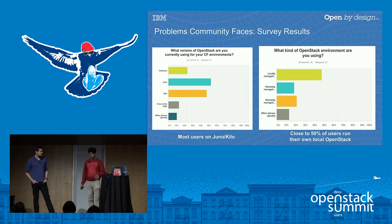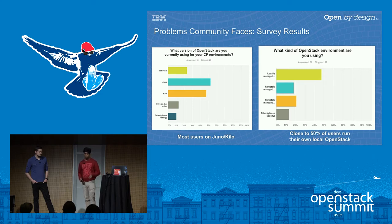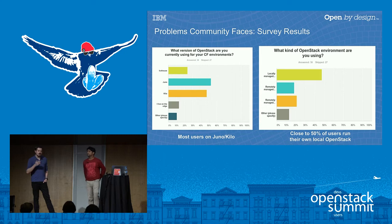Most users were on Juno and Kilo at the time of our survey last year. Enterprise users typically run two releases behind the current open source release — about one year behind. Close to 50% of users run their own OpenStack rather than getting it from a service provider or managed service. Enterprises lagging behind on versions is by far one of the biggest challenges in the Cloud Foundry-OpenStack compatibility story, because Cloud Foundry development is done on the latest versions of OpenStack, and keeping environments in sync is critical.